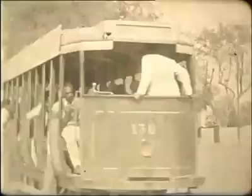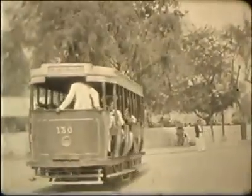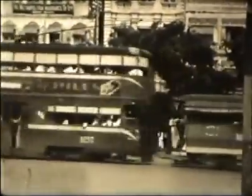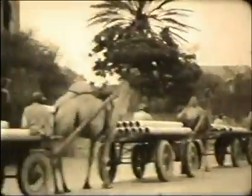Motorised transport seems mostly to have been in the form of trolleys and trams. One day the soldier comes across a convoy of carts drawn by camels, about to carry pipes to the city centre.